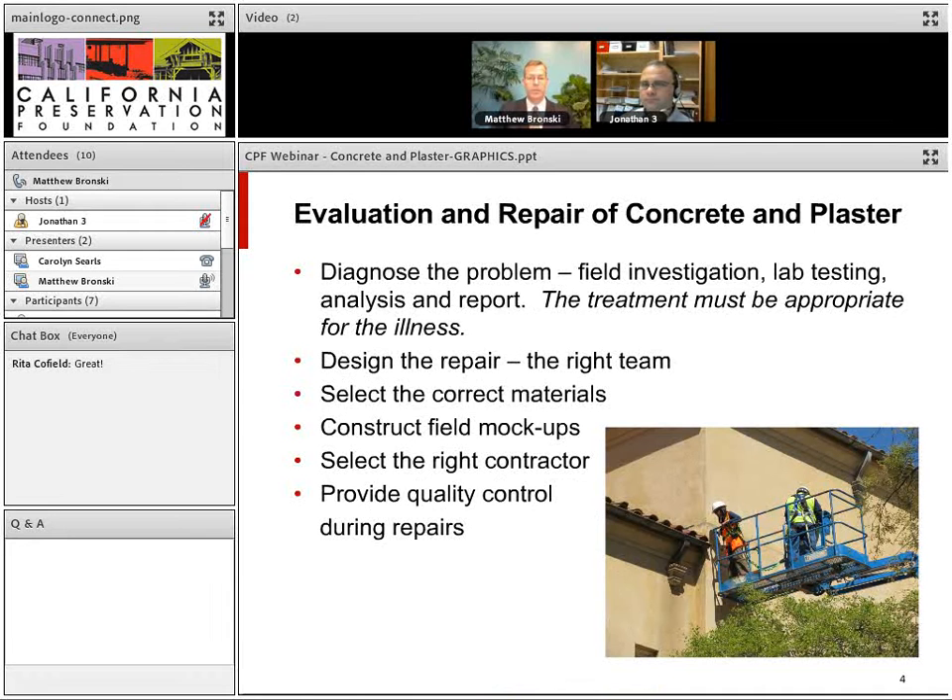We're going to talk about the process of evaluation and repair of concrete and plaster. You want to do a thorough investigation, probably some lab testing, and then produce an analysis and report. The important thing to remember is the treatment has to be appropriate for the illness — you need to find out the cause of deterioration before selecting repairs. This leads through the rest of the design process: selecting correct materials, doing mock-ups, getting the right contractor, and providing quality control during repairs.